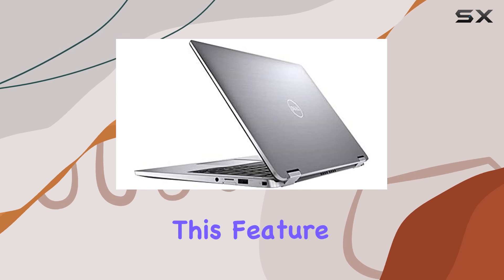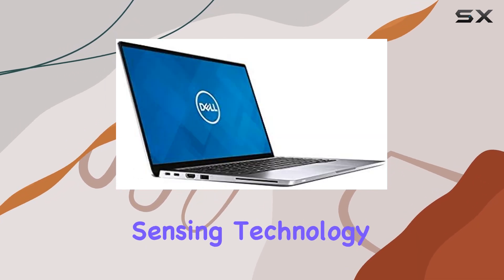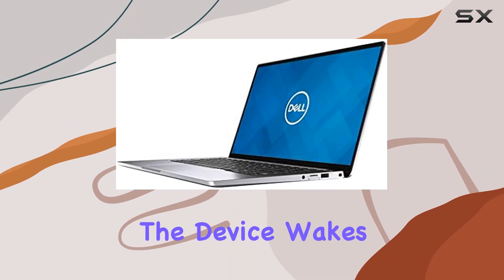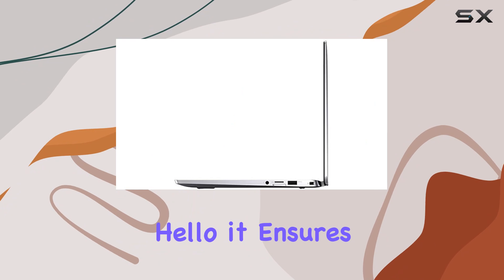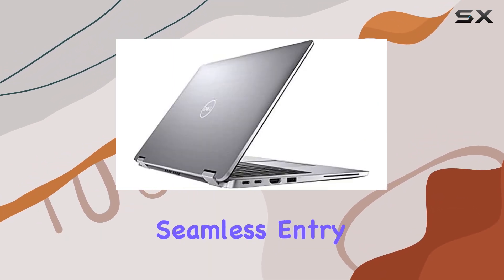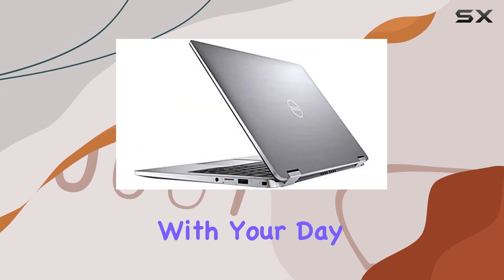Let's start with one of the standout features: Dell Express Sign-In. This feature uses a proximity sensor enabled by Intel's context sensing technology to detect your presence. It's almost magical — as you approach, the device wakes up, and by the time you're seated, it's ready to go. Coupled with the infrared camera and Windows Hello, it ensures that you can log in without even touching the keyboard or mouse. This seamless entry not only secures your data but also cuts down on the time it takes to get started with your day.